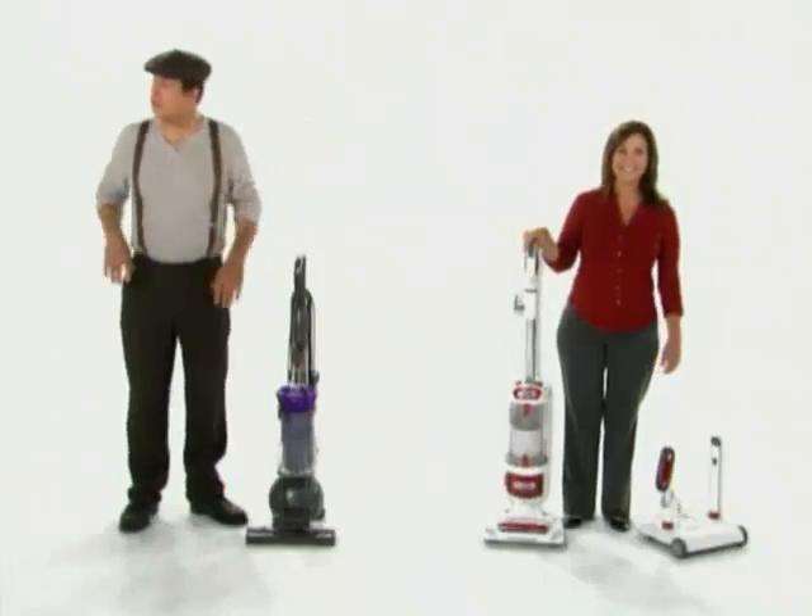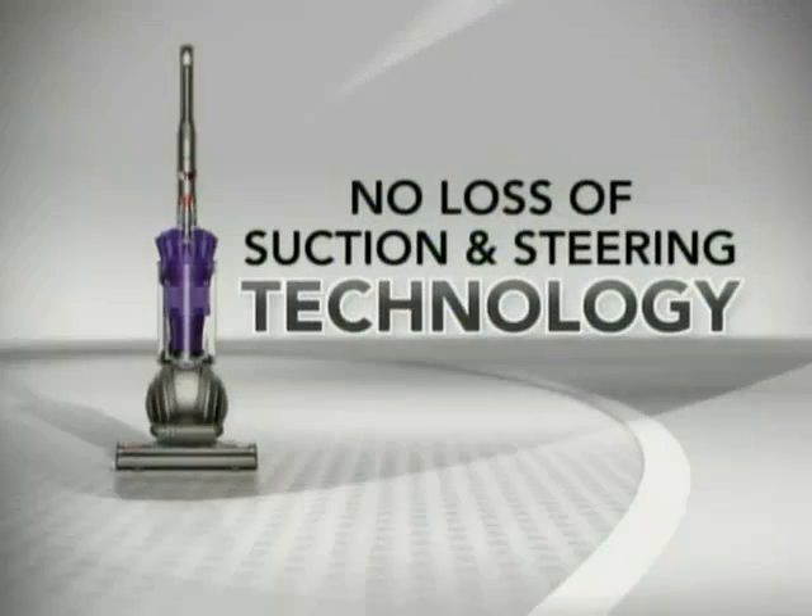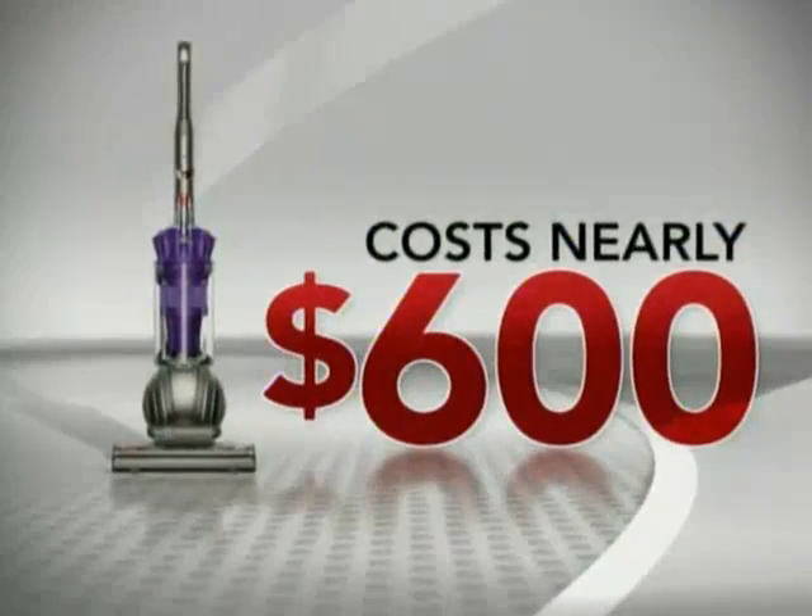Is there anything it doesn't do? It doesn't cost $600. The problem with most vacuums? As soon as you turn them on, they begin to clog and lose suction. And they're so heavy and hard to steer. Dyson solved those problems with their no-loss-of-suction and steering technology, but those solutions cost nearly $600.